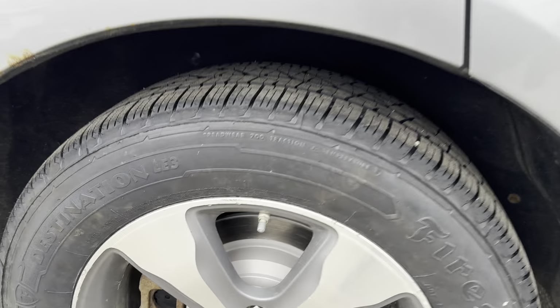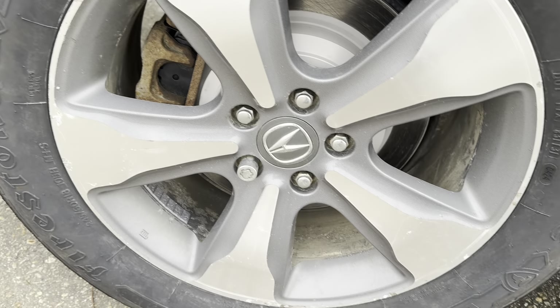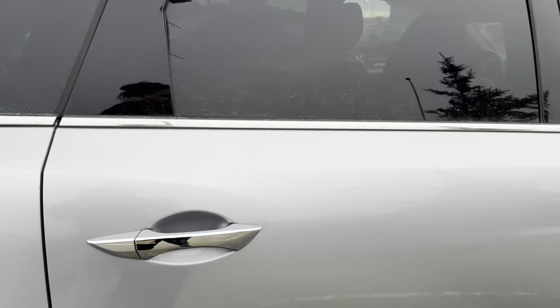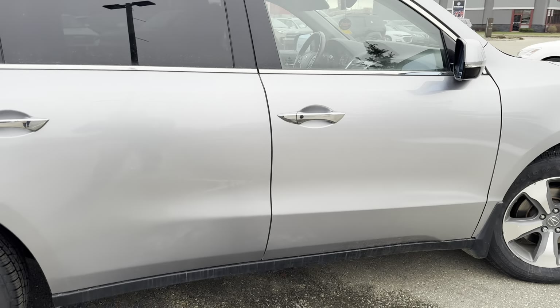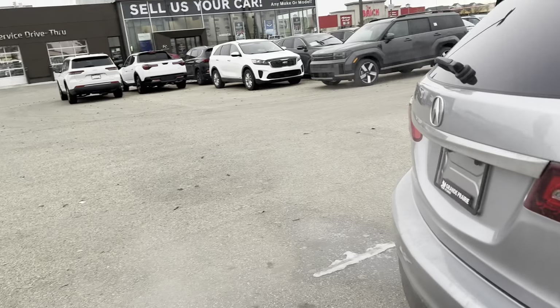This is the passenger rear wheel. There's a little bit of rusting down here. Other than that, the vehicle has been kept in pretty good condition. We're going to come around to the back.